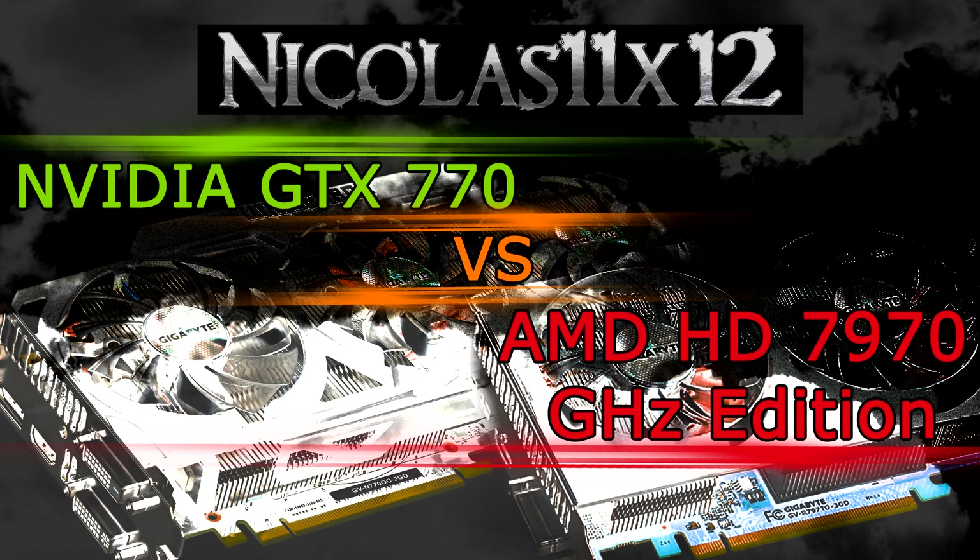In games, right now, the HD 7970 GHz edition in most cases still beats the GTX 770. But again, there's not so much of a difference here.